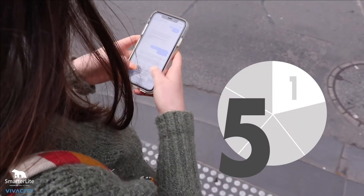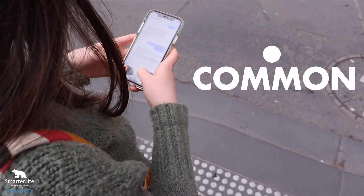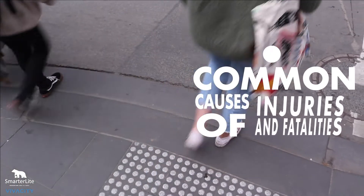One in five Melbournians are distracted by their phone while stepping onto the road, this becoming one of the most common causes of injuries and fatalities at intersections.